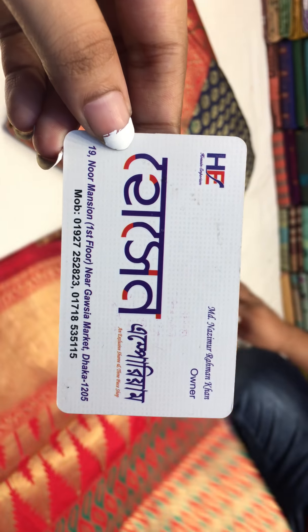Black and Golden. The first one is Hushen Ampuriyam. This one is Hushen Ampuriyam. Unish Noor Mansion. Gausiya Market. Dhaaka Bar Shopas. The phone number is 0718-5115.